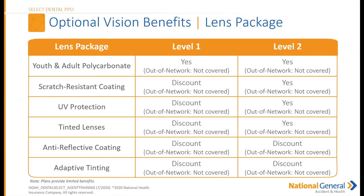Lens packages available include scratch-resistant coating, UV protectant, tinted lenses, anti-reflective coating, and adaptive tinting. All of these are offered at a discount under Level One. Under Level Two, scratch-resistant coating, UV protectant, and tinted lenses are covered benefits rather than just discounts. Anti-reflective coating and adaptive tinting remain discounted under Level Two. Please note none of these are covered out-of-network.